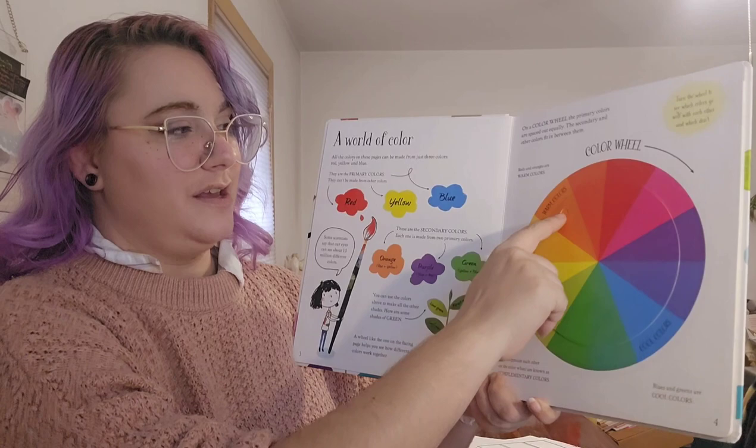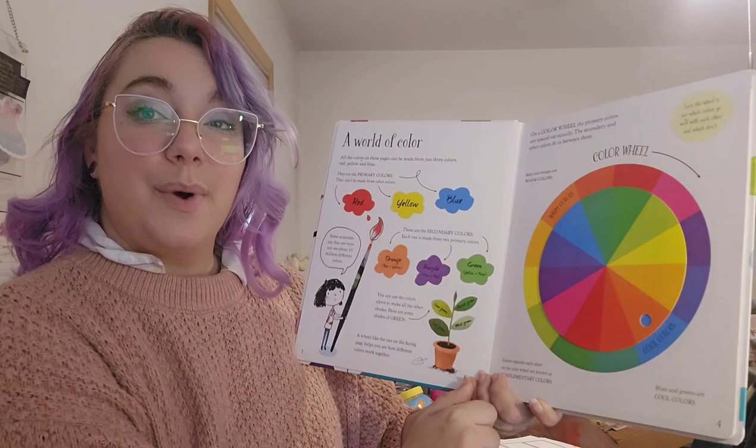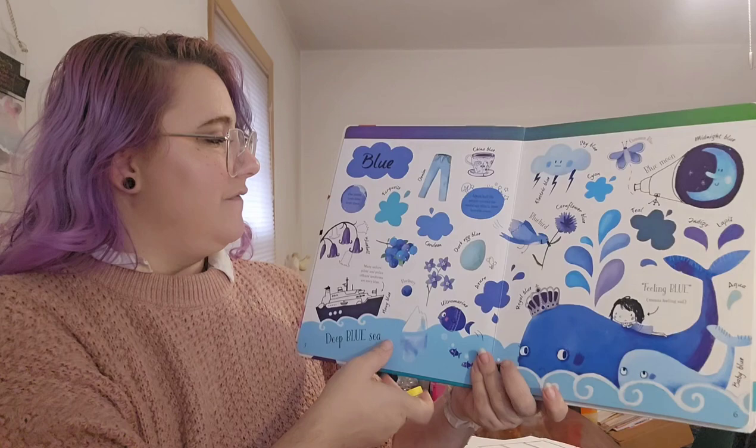Colors opposite each other are called complementary colors. If I turn this wheel, look how lovely blue and orange live together. And reds and greens. And purple and yellow. They also do something really special when you mix them together — we'll find out about that in a bit.